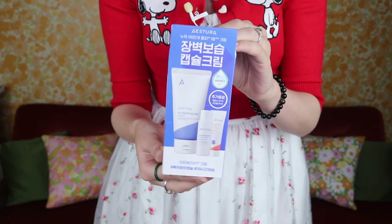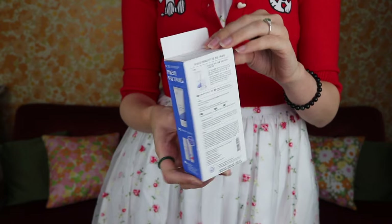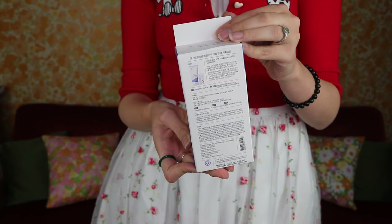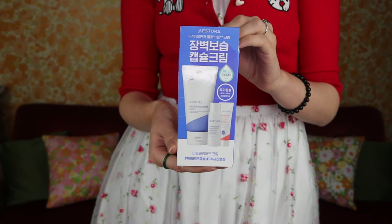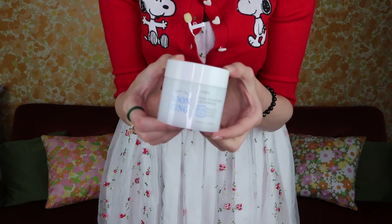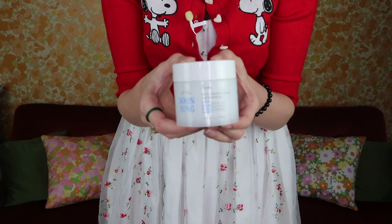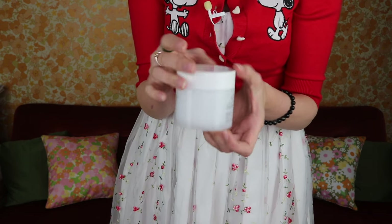For a friend, I picked up the Astura Atto Barrier 365 Cream because she's working on repairing her skin barrier. It was highly recommended and buying the full size came with a hydro essence and a free sunscreen. For another friend dealing with moisture balance issues and reactions to other creams, I got the Etude Hydro Barrier Cream from the Soon Joong line, which I've personally used — their toner is one I love.